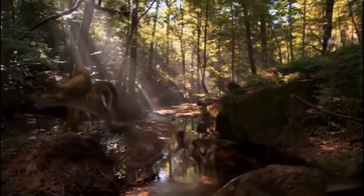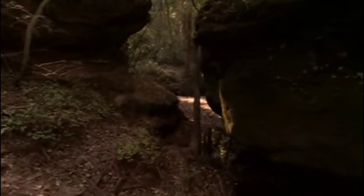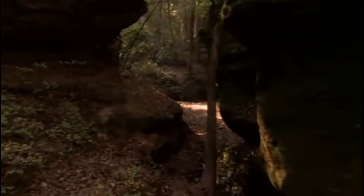Until then, these docile plant eaters need protection. Where a herd of Zuniceratops goes, danger can't be far away. Lurking about are predators, and now they're more cunning than ever.